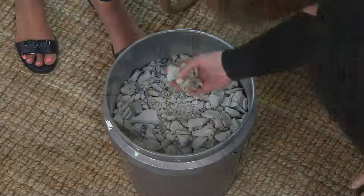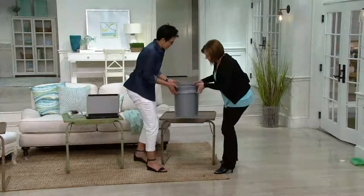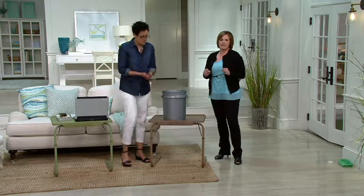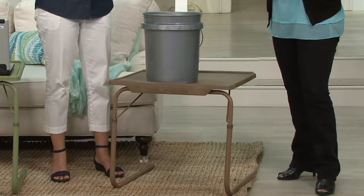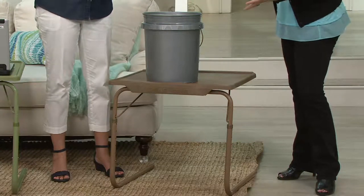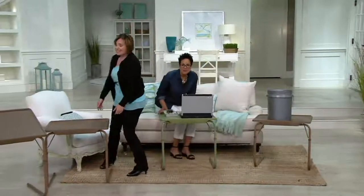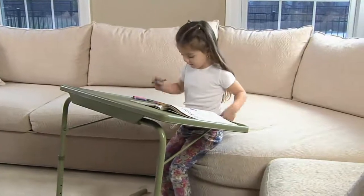Now this is a bucket of rocks — 60 pounds of rock. The whole point of this demonstration is that this is not a flimsy table. This will hold up to 60 pounds. So whether you put a television on it, a printer, a KitchenAid mixer — my mom uses it for a sewing machine — or whether you put your favorite dinner and your iPad, or have popcorn and movie night with the kids, this table is going to be so useful and handy around your house.